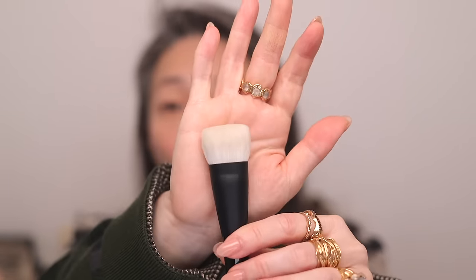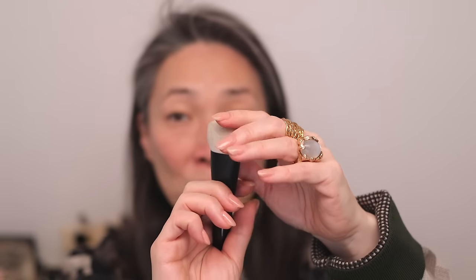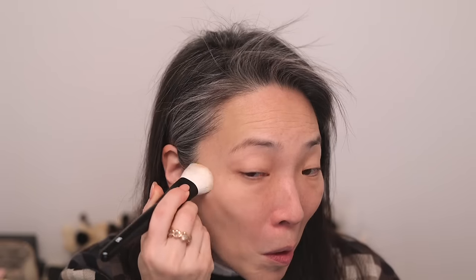I'm going to try this Wayne Goss face brush — this is F4. It's such a unique brush. It's oval shaped, flat top, but it's like slightly shaped on the sides — it's not as rounded as a typical cream brush. It is a fairly dense brush, so I think this will be really good for a cream product. I'm just going to pick up some of the foundation and work it in.